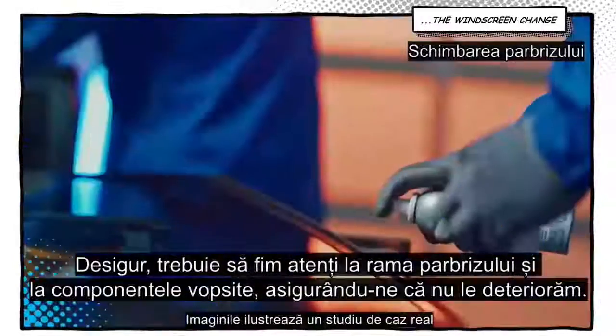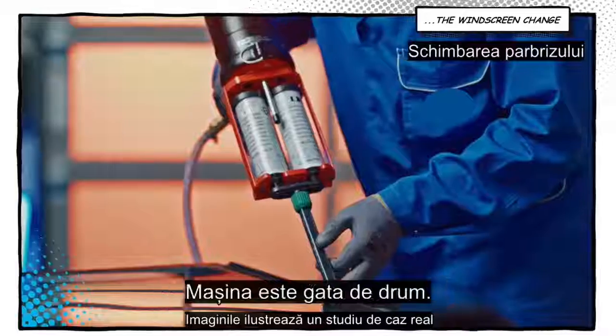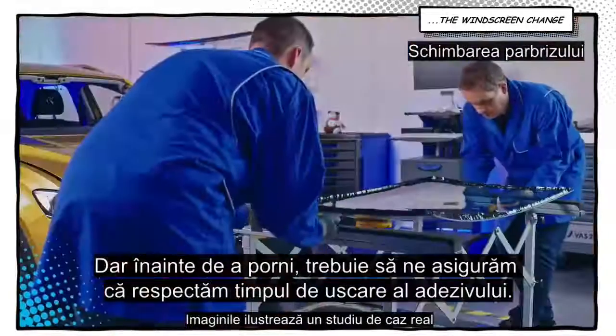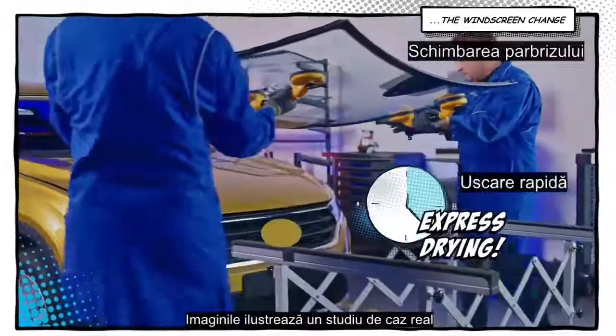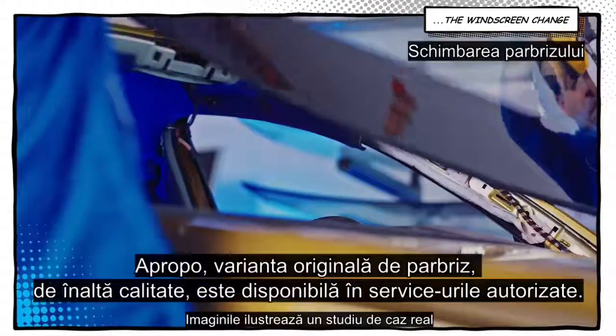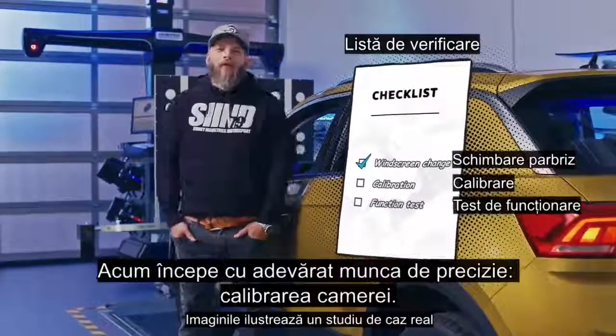The windscreen is removed using a special tool. Of course we have to be careful with the frame and the painted components, making sure we don't damage them. Now the new windscreen is inserted and the car is ready to roll. But before we pick it up, we need to ensure we observe the drying times of the adhesive. By the way, the right windscreen in original quality is available in your regular workshop.